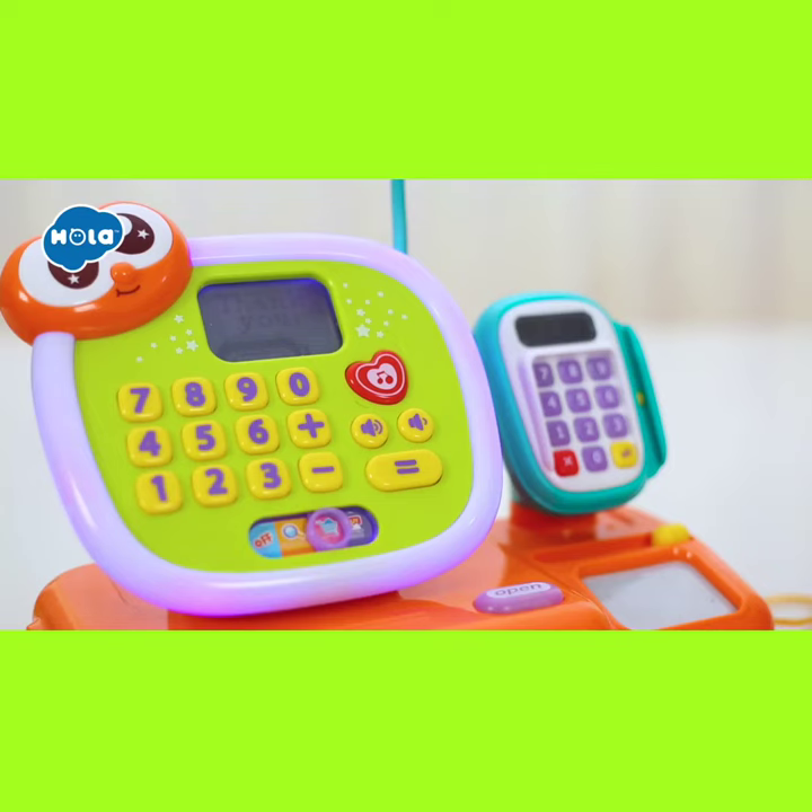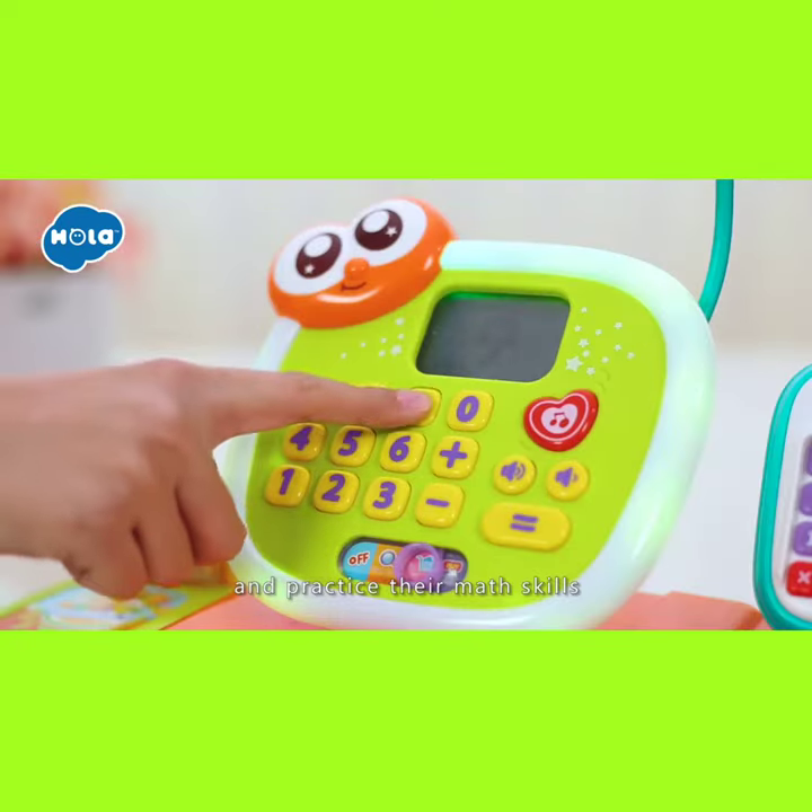Okay, thanks for coming! See you again! And practice their math skills.